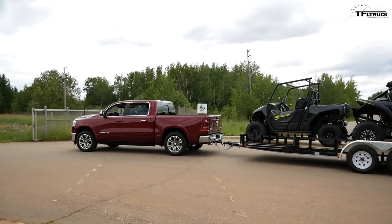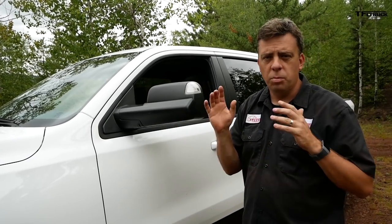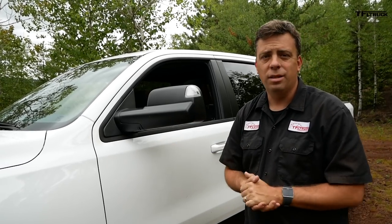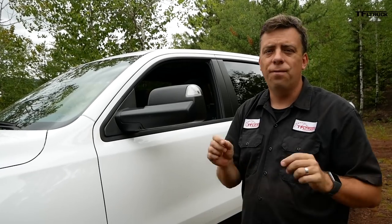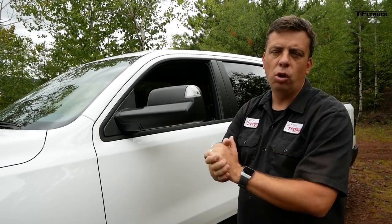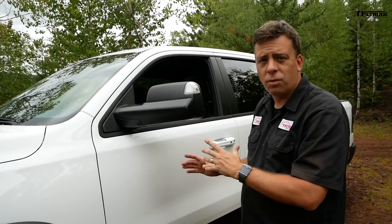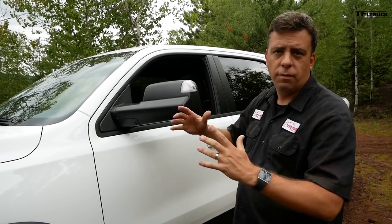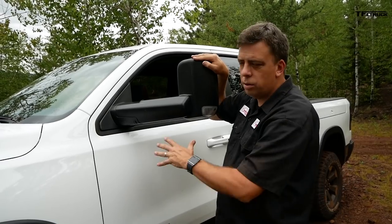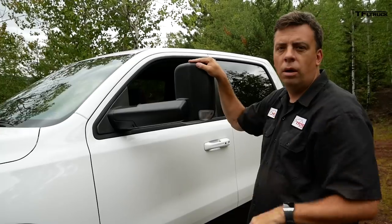Now let's get down to the real numbers: payload and towing capability. The new EcoDiesel for 2020 has both covered pretty well. If you get a base two-wheel-drive truck with the diesel, the maximum towing rating is 12,560 pounds — just about 200 pounds less than the max tow package on the Hemi V8 truck. This Rebel will tow a little bit less because it's a crew cab and four-wheel-drive, but you can still get the towing mirror on the Rebel if you want to tow all your toys to the base of the mountain.